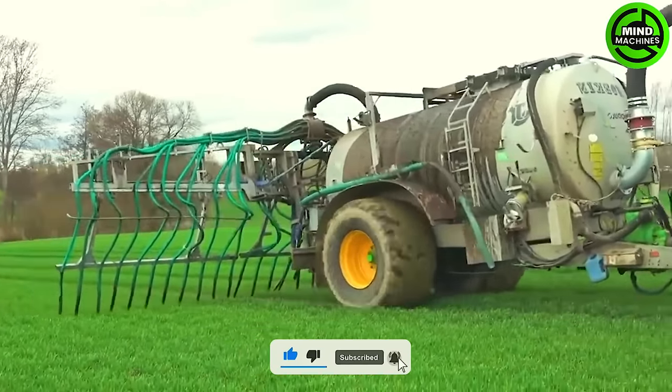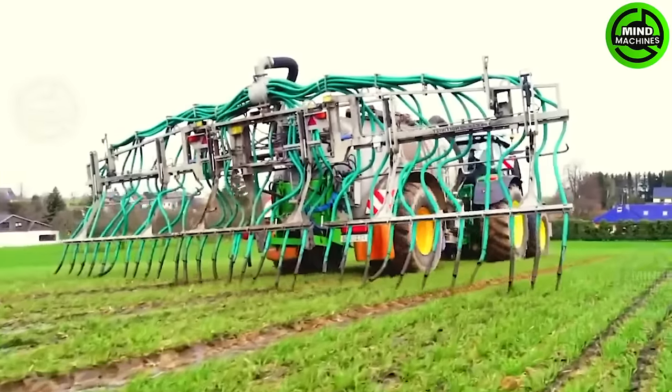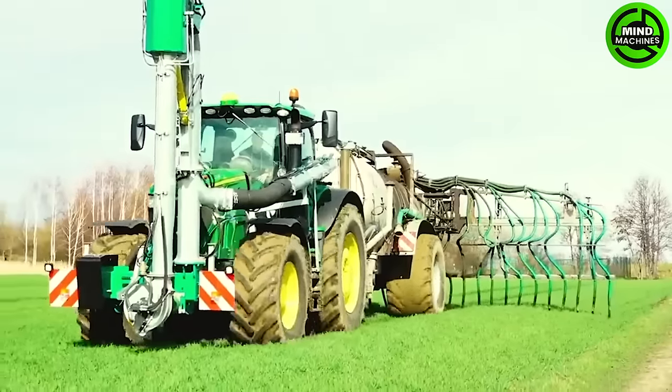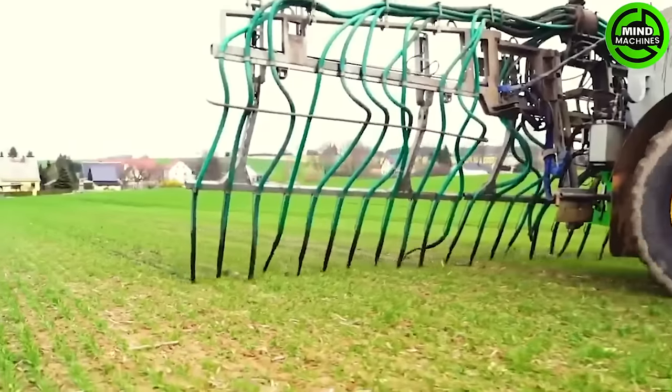The Joskin Medullo 11000ME fertilizer spreader plays a crucial role in modern agriculture, enhancing fertilizer spreading capabilities. Paired with the John Deere 6250R, a powerful tractor known for its high performance, they form an important combination in farming.